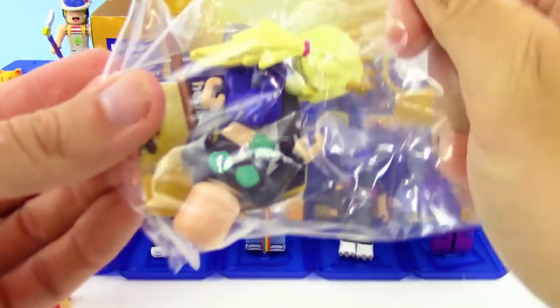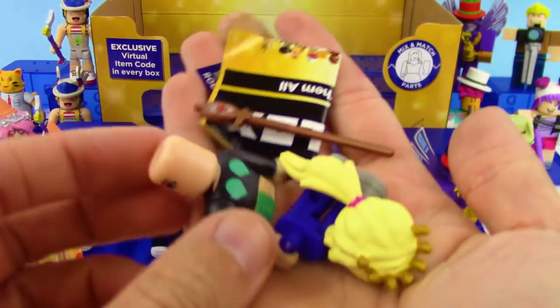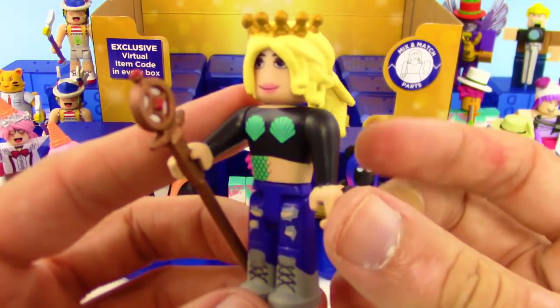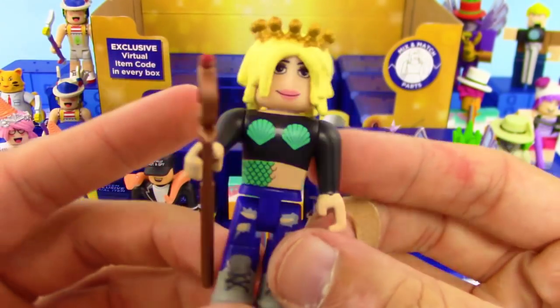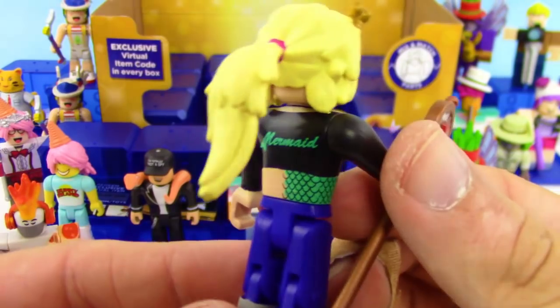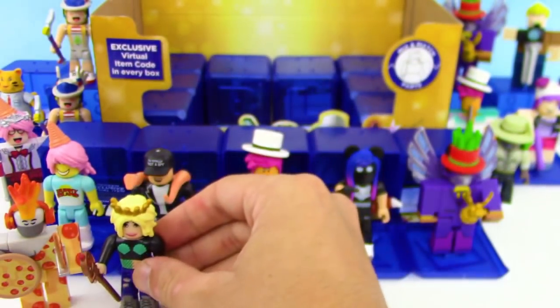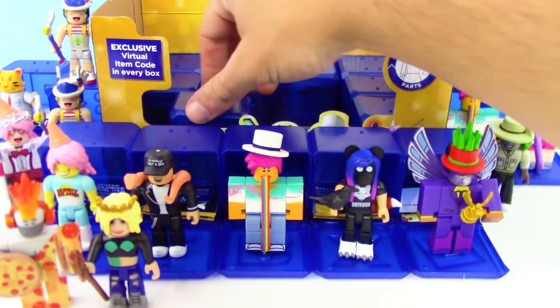Another new one — let's put this one together. We got some mermaid stuff — we got Call Meh Bob with a sweet looking staff. It says 'mermaid' on the back, so this person is not a mermaid but maybe wants to be one. Also wearing an awesome crown.